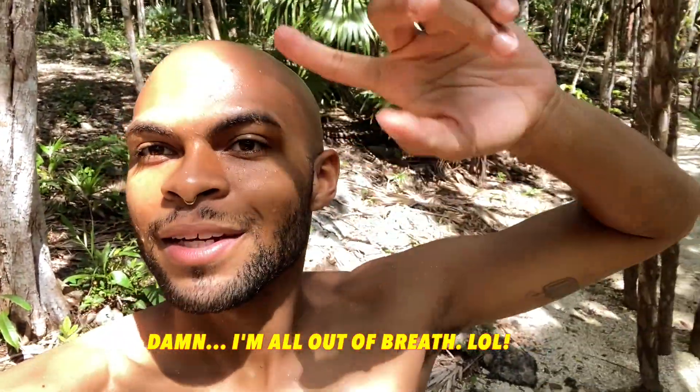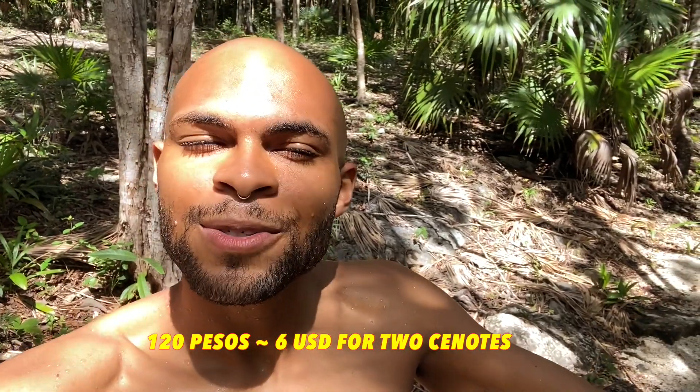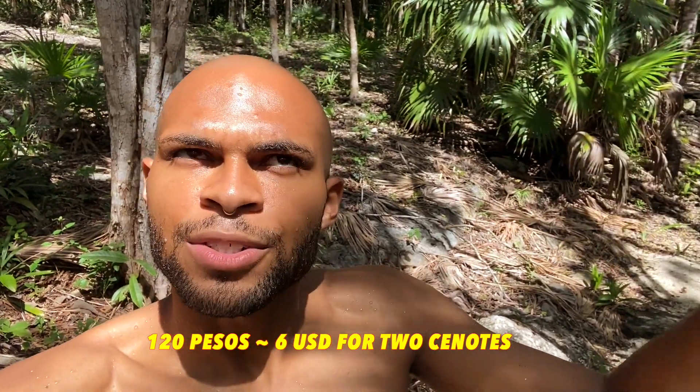I'm currently in Mexico exploring the cenotes, which are basically these natural sinkholes. I'm at ones called Escondido and Cristal — in Spanish, escondido means hidden, so not many people are here. It's going to be really simple and chill. If you're coming to Mexico to get in, it was about 120 pesos, which is about six or seven dollars for both cenotes. After that, I'm just going to show you some footage, so enjoy the show.